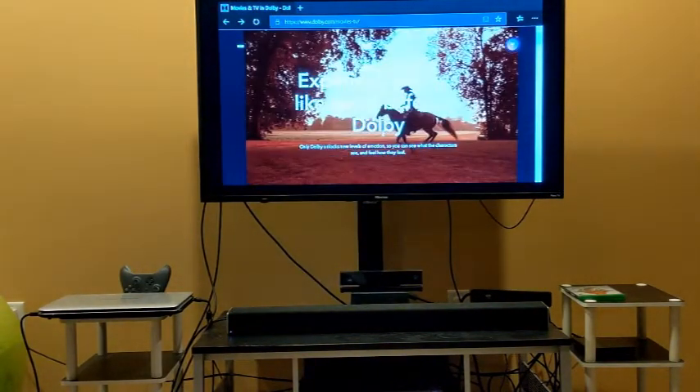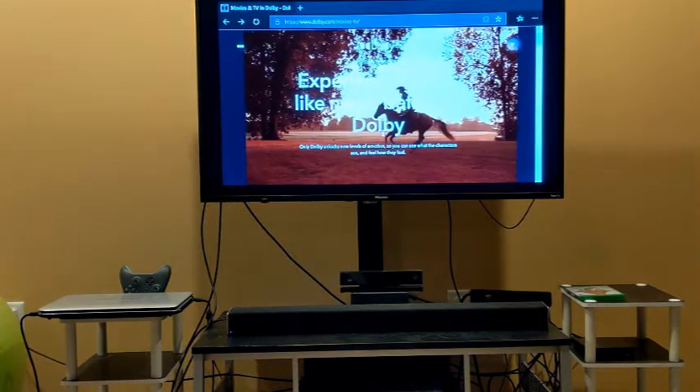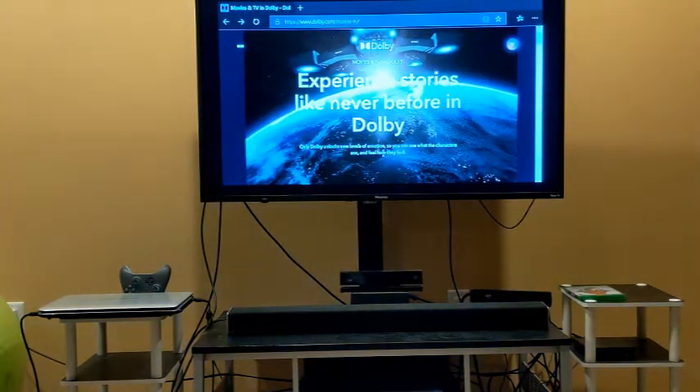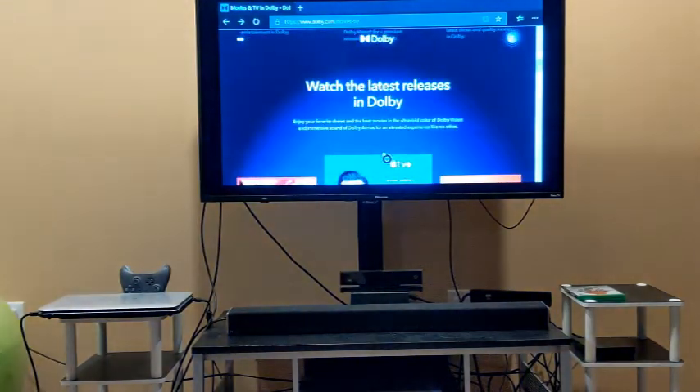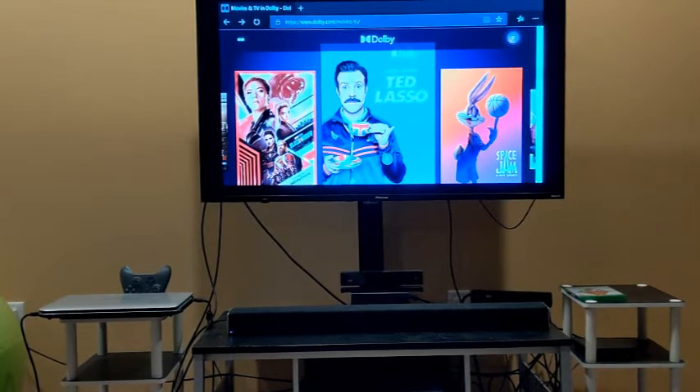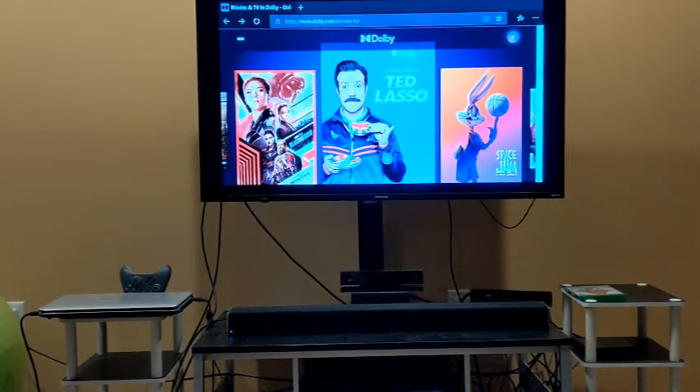Which streaming service is the best, and which device is the best to stream all this on? Today I'm going to start out at the Adobe Atmos site, www.dobie.com.